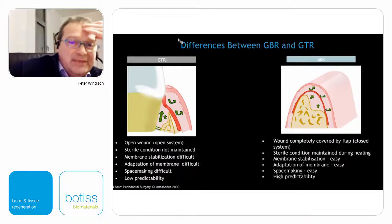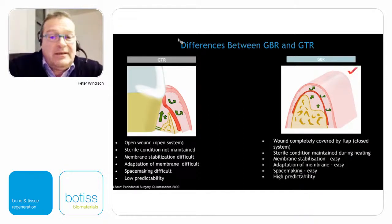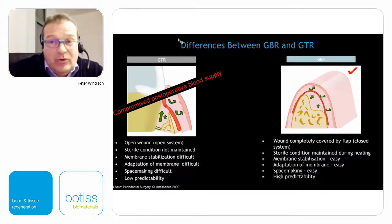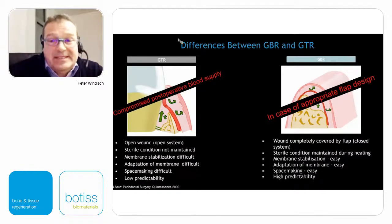There are many factors which explain the differences between GTR and GBR. For GTR we have an almost open system, we cannot have sterile conditions during healing, membrane stabilization is more difficult, adaptation of the membrane is difficult, creating space is difficult — therefore GTR has low predictability. For GBR cases we can have better conditions, and compared to GTR we do not have compromised postoperative blood supply when we can have an appropriate flap design and optimized wound closure.